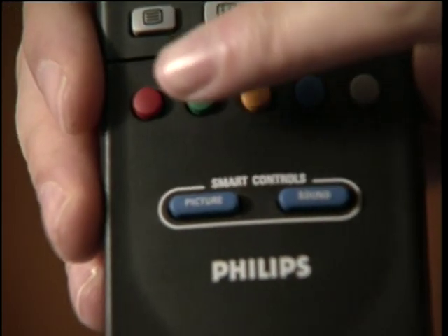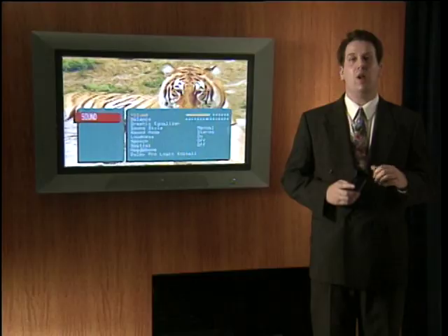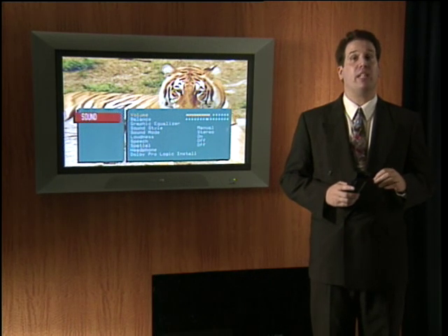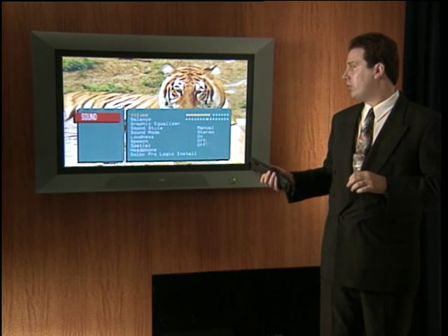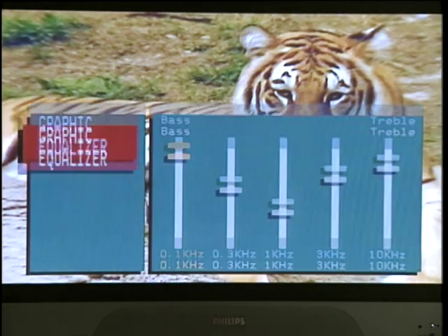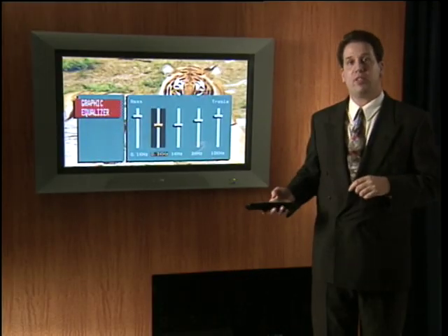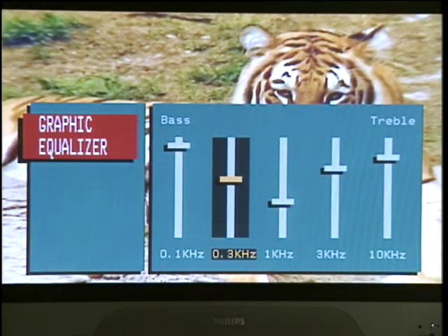The green button is your sound menu. Here you can choose your volume, balance, graphic equalizer, sound style, loudness, speech, spatial, headphone, and Dolby Pro Logic install settings. Let's go down to the graphic equalizer — just slide down and hit the OK button. Notice how easily we can adjust the graphic equalizer. How many TVs have a built-in equalizer?